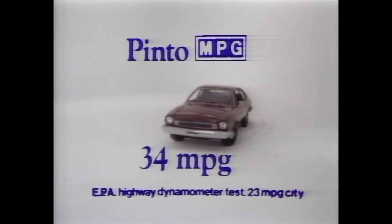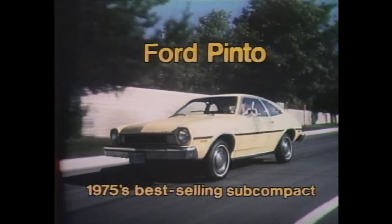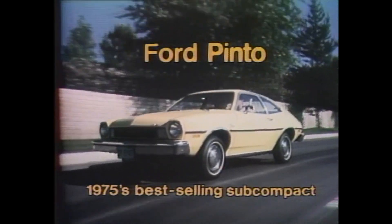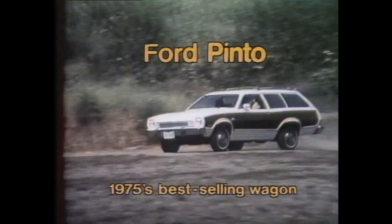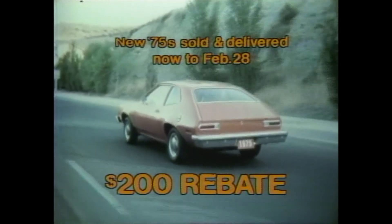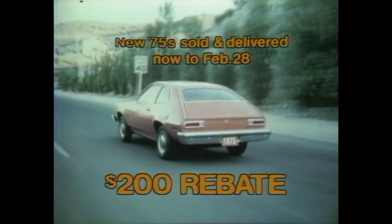See your local Ford dealer now. With car buyers today looking for value, this is the subcompact they're buying more than any other — Ford Pinto, America's best-selling subcompact and best-selling wagon of any size. With a low sticker price and high resale value, always an outstanding buy. Now get a $200 no-nonsense cash rebate on any Pinto, and even use your rebate toward your down payment. Get your Ford dealer's best deal, then Ford's rebate on top of it. Ford means value. See your Ford dealer's complete value lineup now.